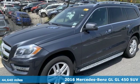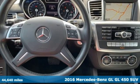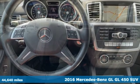Here's a 2016 Mercedes-Benz GL. Mercedes-Benz, an elevation of innovation.